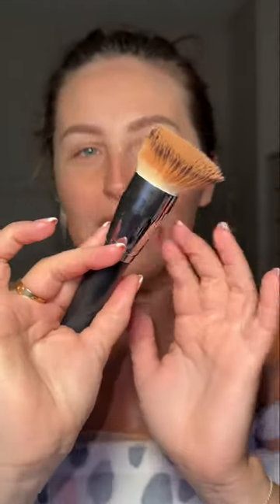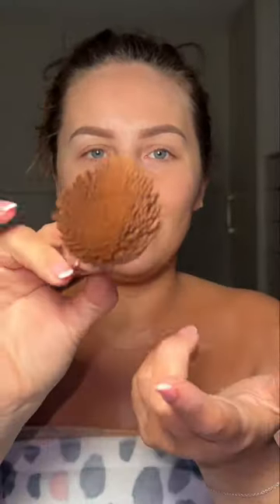As always I'm using my Be Perfect Empress brush. If you don't have this brush you need to get it — it's literally just the best. If you do get it, I've got a code 'chloe20' which will save you 20% off on the Be Perfect website.